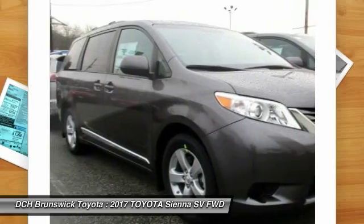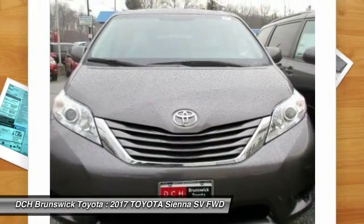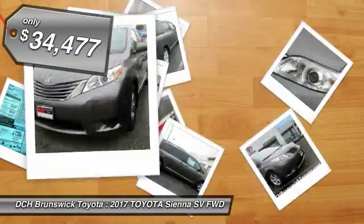Add a refined and fuel-efficient V6 engine, a smooth ride, and upscale interior accommodations to the mix, and it's easy to see that Sienna is built with the whole family in mind. And it's priced below $35,000.